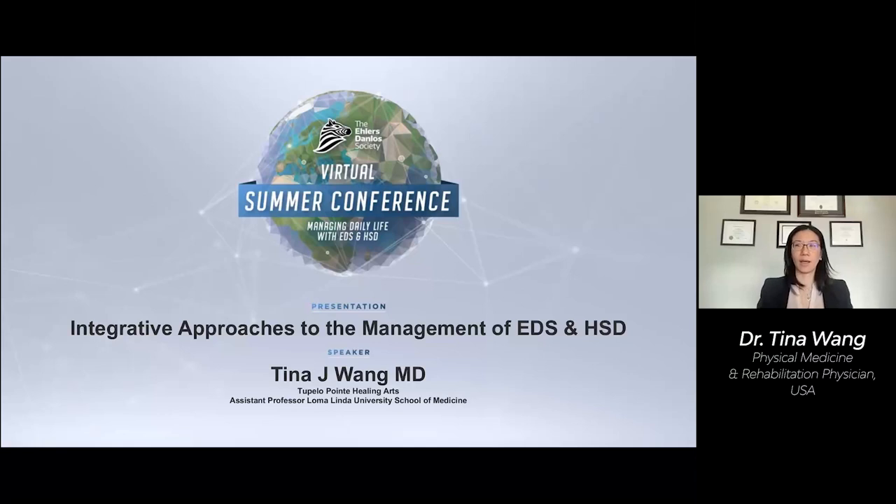I'm Dr. Tina Wang, a medical doctor, board certified in physical medicine and rehabilitation, specializing in fascia. I practice a unique blend of osteopathic integrative and regenerative medicine at my practice, Tupelo Point Healing Arts, here in Claremont, California.